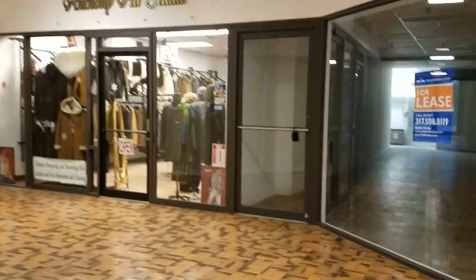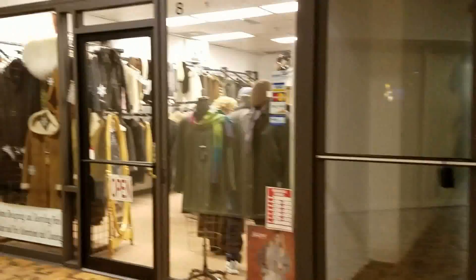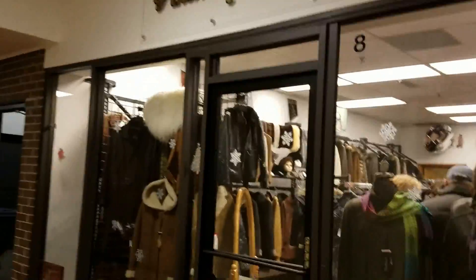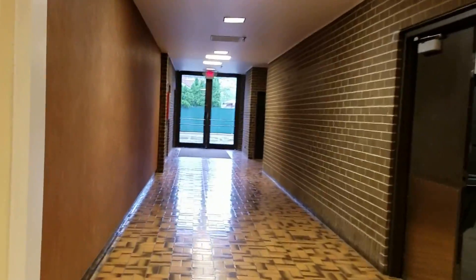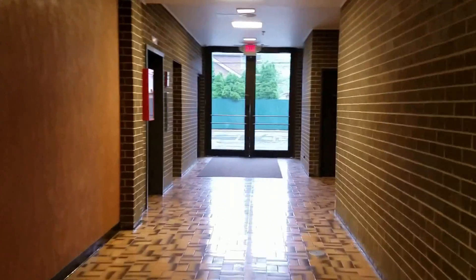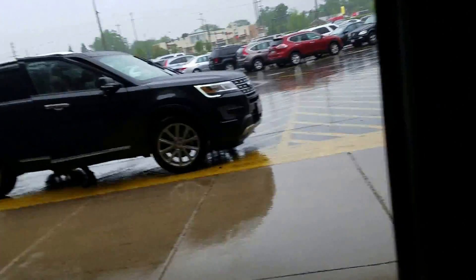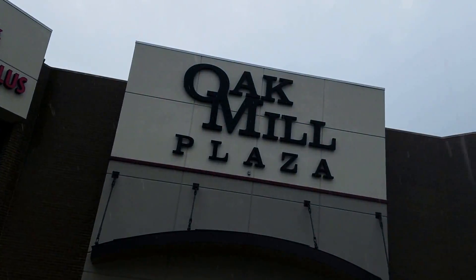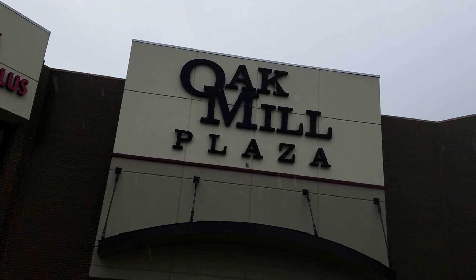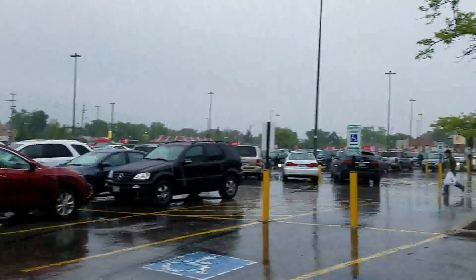The mall is fairly crowded — it's just that all the customers are inside the stores right now. I did get stopped by one of the gentlemen in the clothing store; he was wondering what I was doing. That about wraps up the tour. I hope you enjoyed the new episode, and if you enjoyed what you see, please subscribe. Thanks guys!